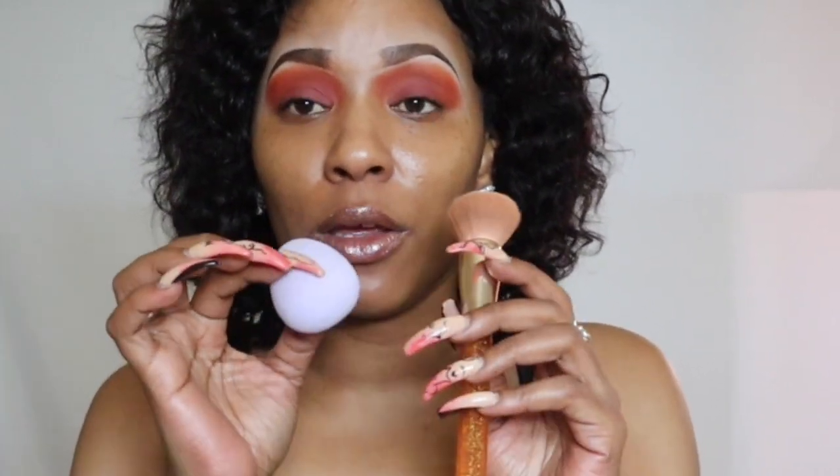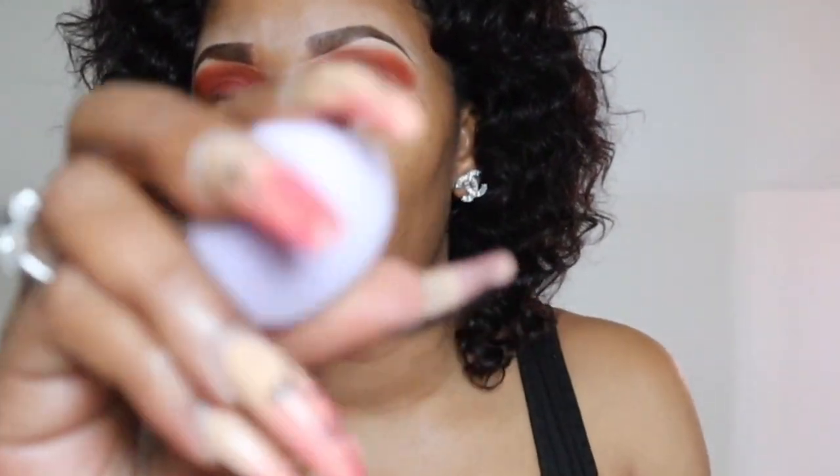What you're gonna need is either a foundation brush or a beauty blender — you could use either of these for applying your foundation. A beauty blender is just like a sponge. You'll also need a primer or concealer, your foundation of course, and a setting powder of your choice with a setting spray.